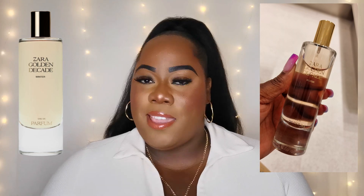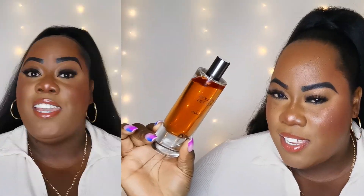The box is the same Zara box — it's not white, it's like an off-white color, something similar to my top. The color of the juice in the bottle is like a peachy pink color, and it's not as golden as the Golden Decade. Hello, Zara, hello.